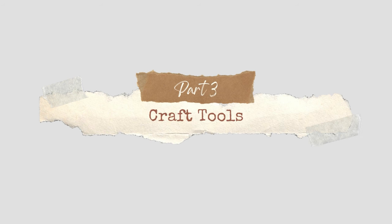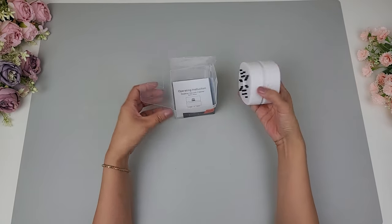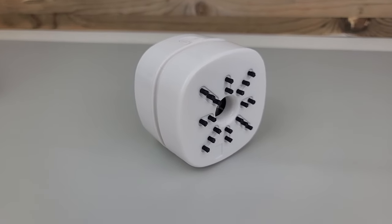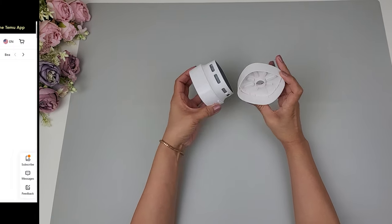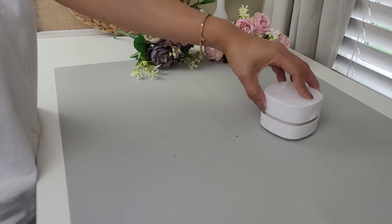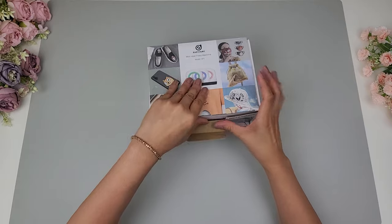The first thing in this next section is this mini desk vacuum and I'm absolutely loving it. I know this isn't exactly a craft tool, but it is a handy tool for keeping your workspace clean while working on DIY projects. I love the design — it's really small and just handy to have on my desk. I like keeping my workspace clean so that no dust or debris gets on my projects, especially when they're freshly painted, and this mini desk vacuum does a fantastic job cleaning up.